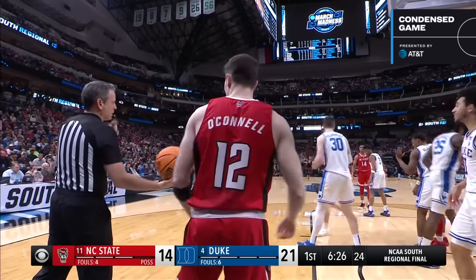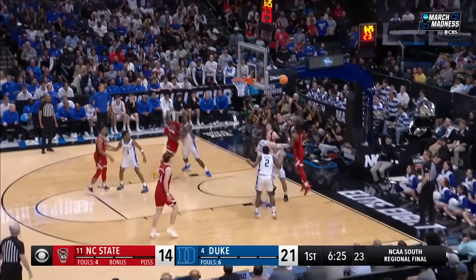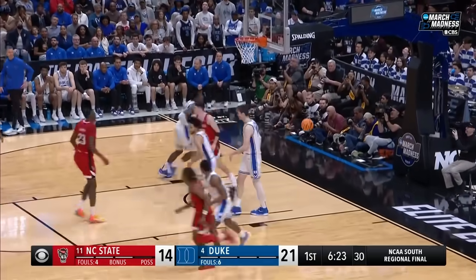He was the head coach at UNC Wilmington — very successful there, then assistant at Louisville, Marshall, Southwestern Michigan. He's done it right. Horn with a floater.